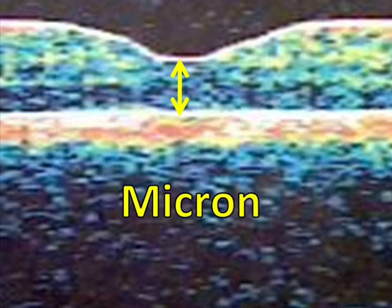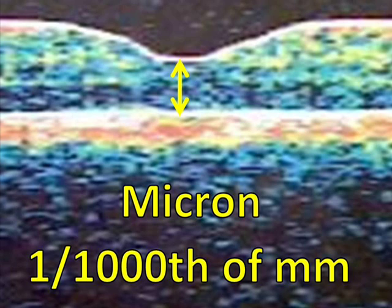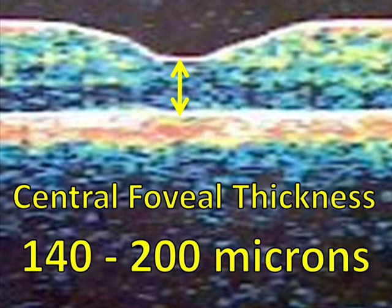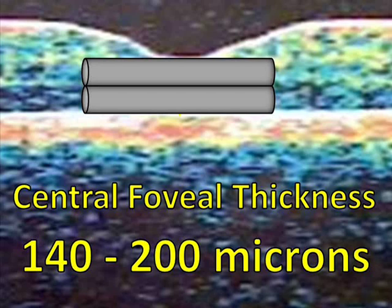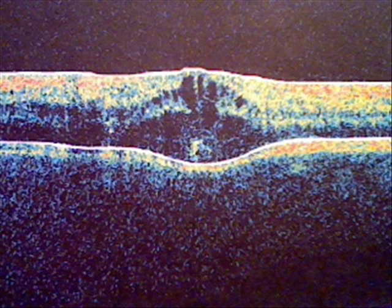A commonly referenced OCT measurement is the thickness of the retina at the center of this indentation, measured in units called microns. A micron is one thousandth of a millimeter. In a normal eye, the central foveal thickness may be in the range of about 140 to 200 microns. By comparison, a human hair is about 80 microns wide — that's only two or three hair widths. At the rim of the foveal pit, the retina is substantially thicker. Where macular edema is present, though, the thickness at the fovea may equal or exceed the surrounding retina.